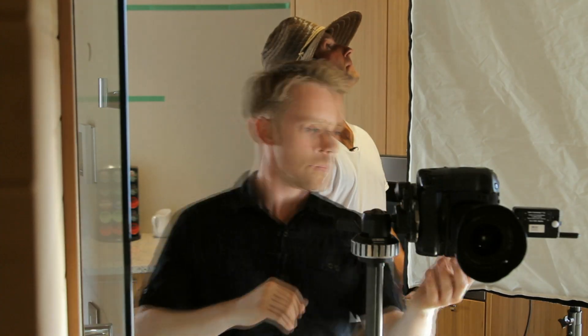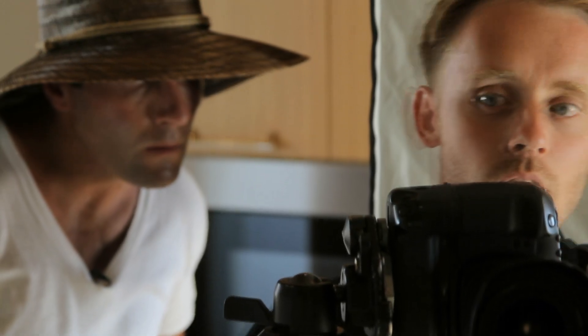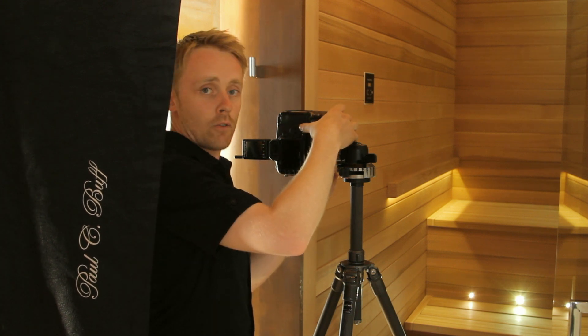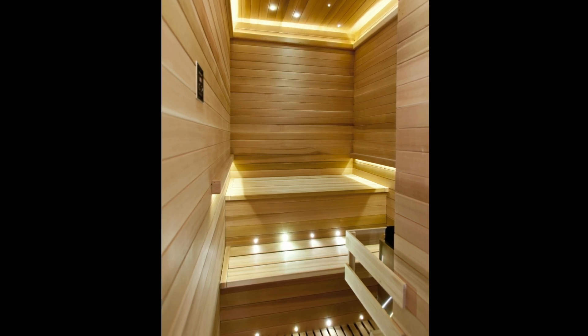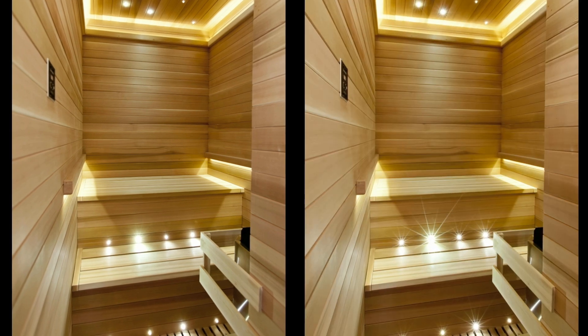We're set up here in the sauna. I'm kind of crammed in next to our softbox which is providing just a little bit of fill light. The neat thing about the sauna is it's got these little LED lights that provide specular highlights. Depending on our aperture we can control the way that they look. At F22 we can create these little starlight patterns coming off of each one, but way down low at F4 it creates a soft mushy look. We're shooting F4 at 1/6 of a second. Now I'm going to crank it up five stops to F22 and compensate by lowering my shutter speed down to five seconds.